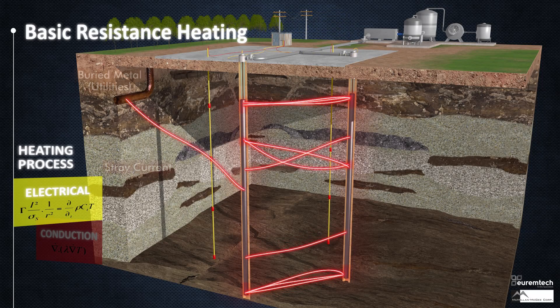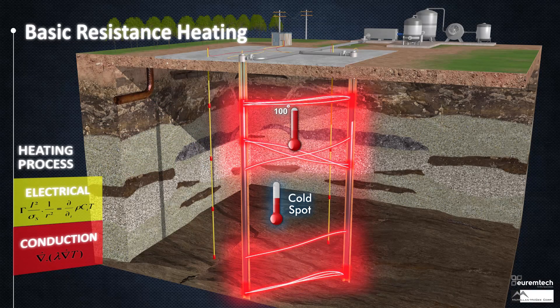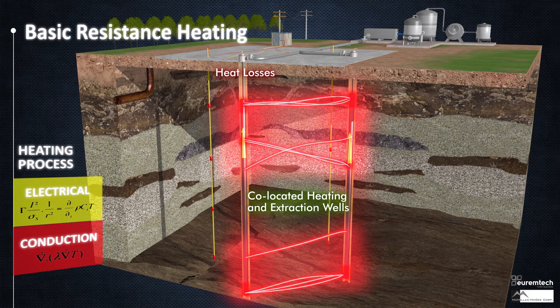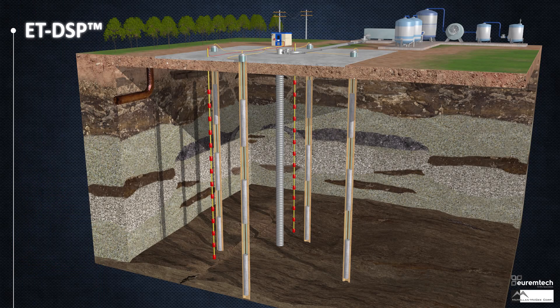Neutral currents can stray into the grounding of other electrical equipment, causing potential safety hazards. Convection is not implemented, reducing efficiency and uniformity of temperature. Extraction at electrodes removes heat where it is needed most. Conduction heating is a very slow process and, without convection, can cause overheating at the electrodes.